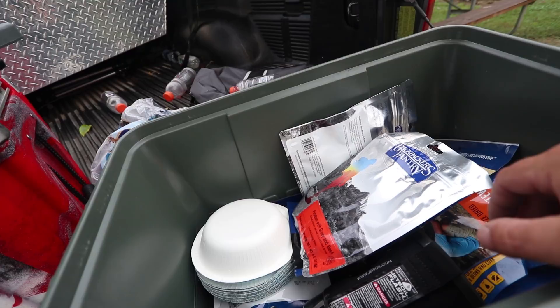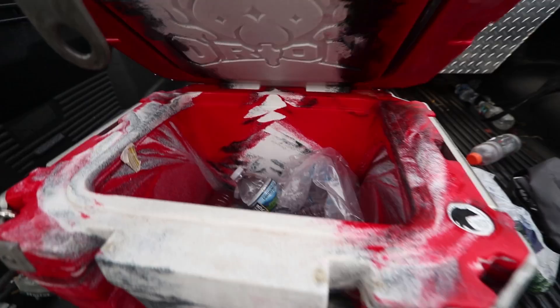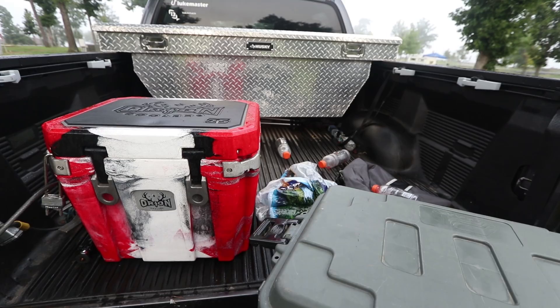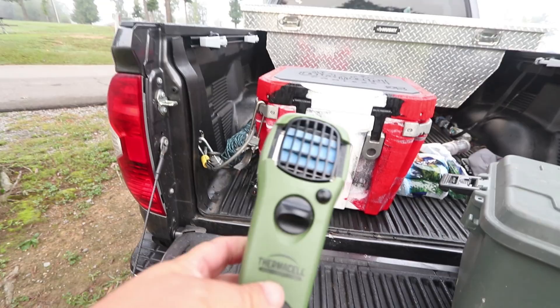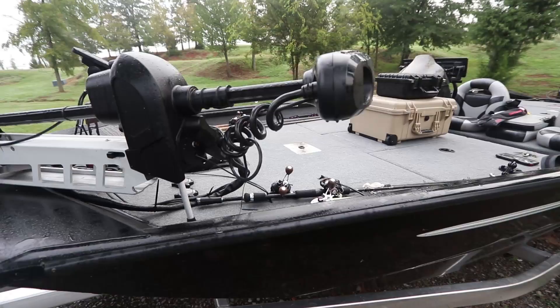This is my 25-quart Orion cooler. It's a little messy right now, but I keep iced water in it — that's about all I pack to travel with, is water. Every once in a while I get a Gatorade. This right here I found many years ago deer hunting — the Thermacell insect repellent. It's on right now, keeping all the bugs away from me. I keep tons of the refills in my truck — it saves my butt a lot.